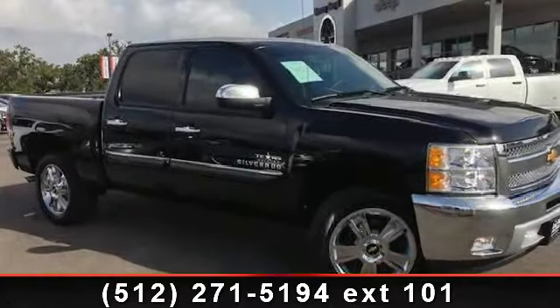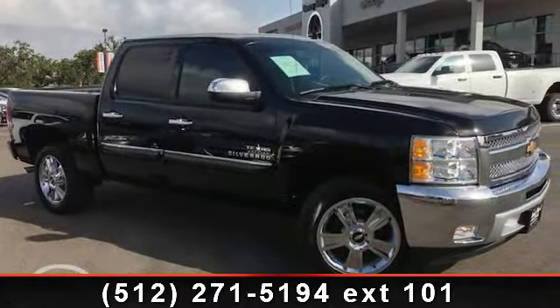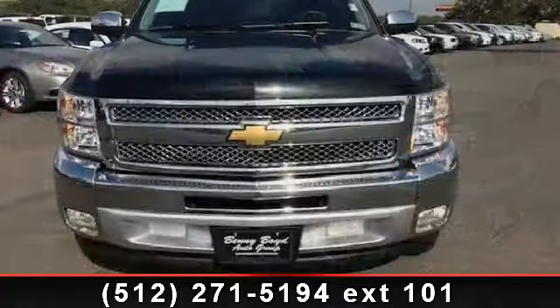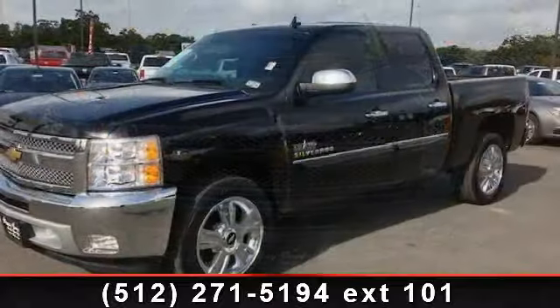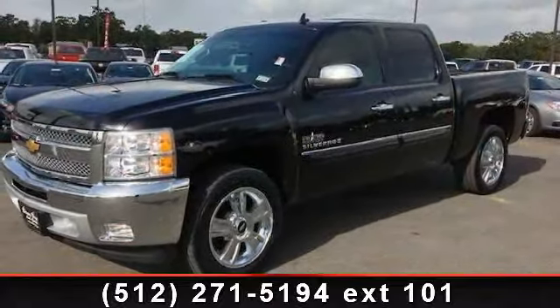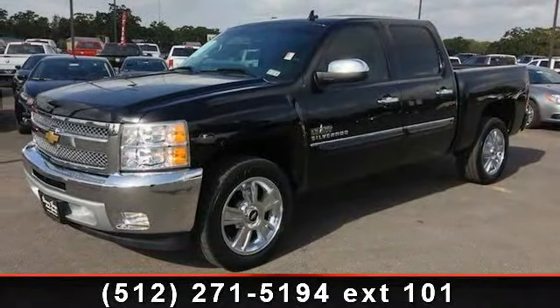Presenting the 2012 Chevrolet Silverado 1500. If you are looking for a first-rate auto, this one could be yours today. This vehicle comes with a reliable 8-cylinder engine, connected to a smooth shifting automatic transmission.